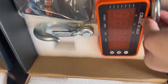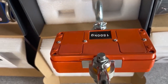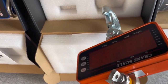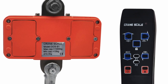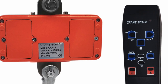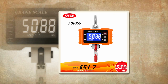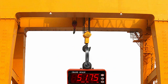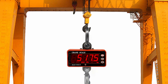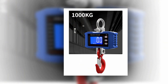When it comes to accurately measuring heavy loads in various industrial applications, digital crane scales have become an essential tool. These innovative devices offer a combination of precision, reliability, and user-friendly features that make them the best choice for weighing and lifting operations. With advanced digital technology, these crane scales provide accurate weight readings, easy-to-read displays, and durable construction to withstand demanding work environments.